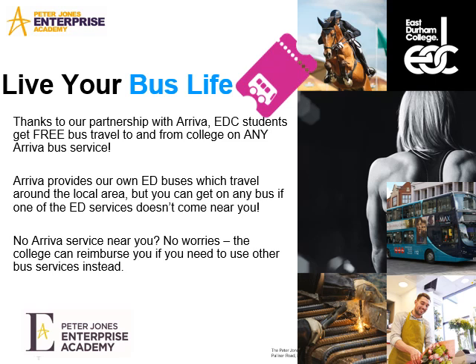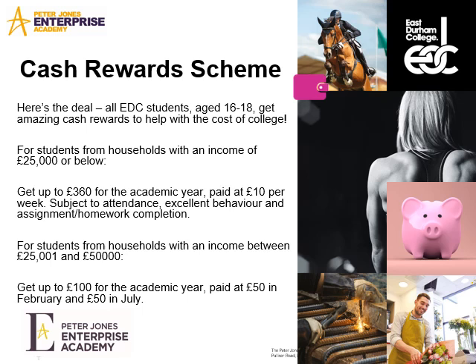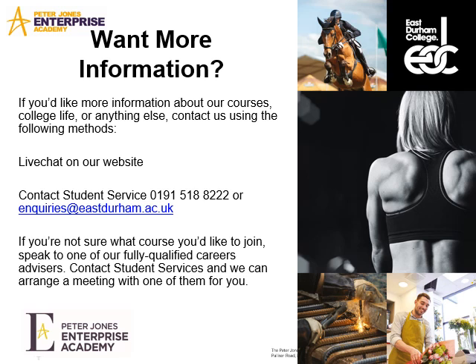Getting to and from the college, all students qualify for a free bus pass to use on the Arriva services. There's a cash reward scheme depending on the household income and there are different benefits available, as you can see on the slide, for different students. If you did have any specific college questions about access or courses that are available, we've got the student services department and we've also got some dedicated careers tutors.